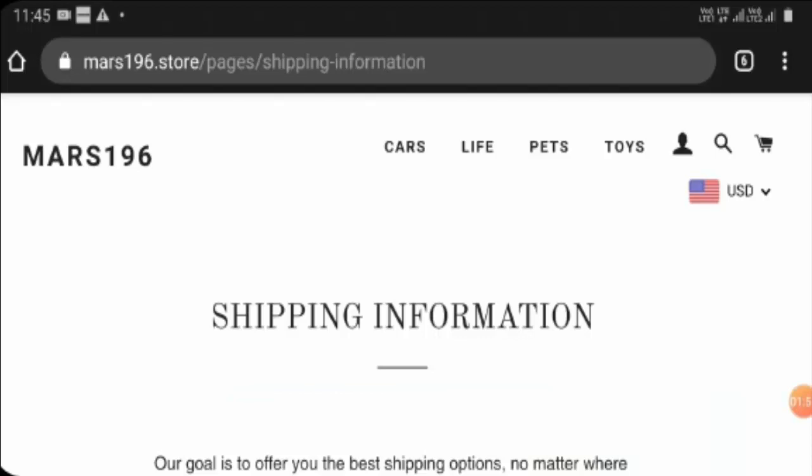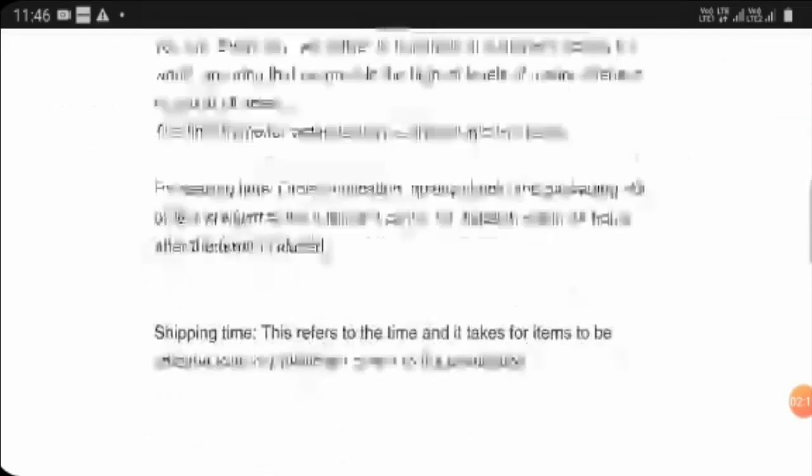The site has a valid HTTPS protocol, which is a good sign as it will protect your payment methods. The website domain age is 11 months old, which is also very good as it is a relatively established website.